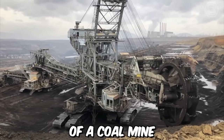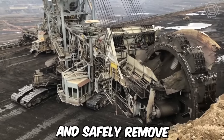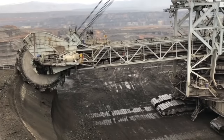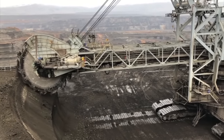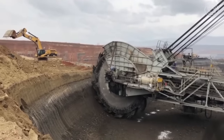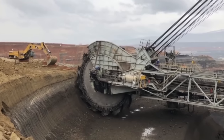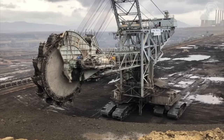Excavation on the surface of a coal mine requires specialized equipment designed to efficiently and safely remove overburden material and extract coal from the earth. One of the most common pieces of equipment used for coal surface excavation is a giant bucket wheel excavator — a massive piece of mining equipment capable of moving vast amounts of earth and rock, and one of the largest machines in the world.